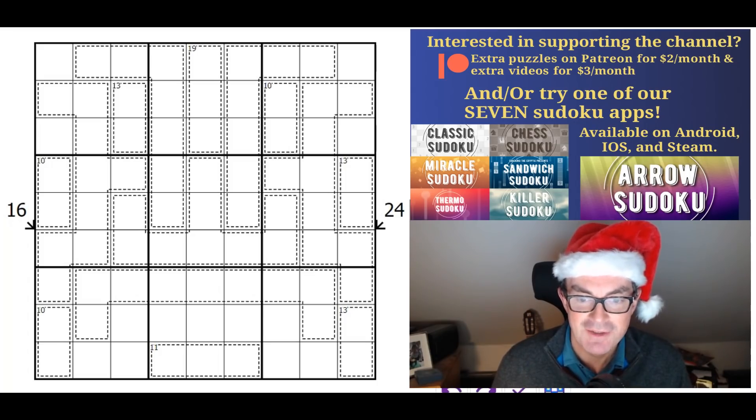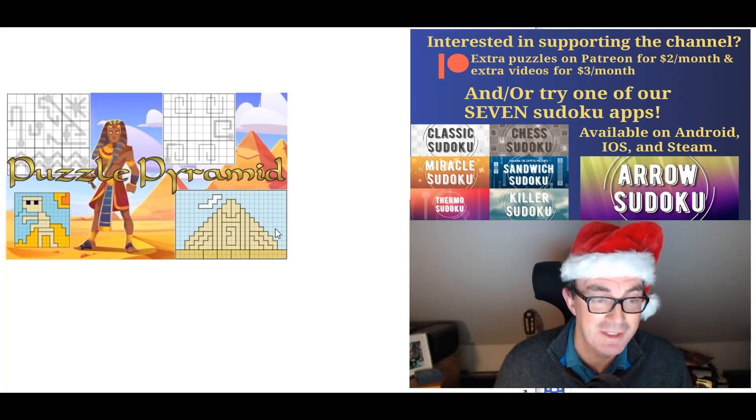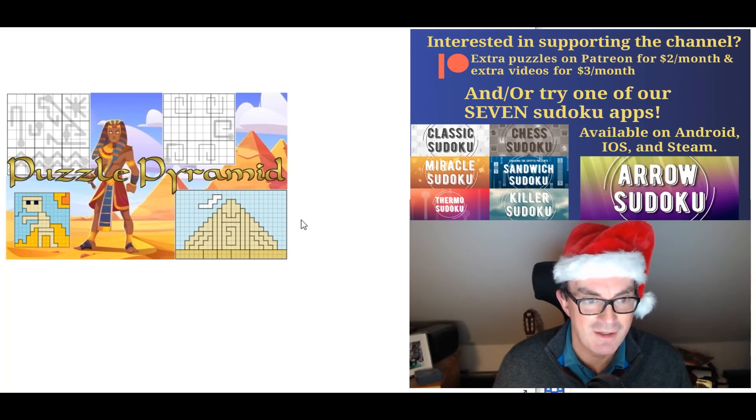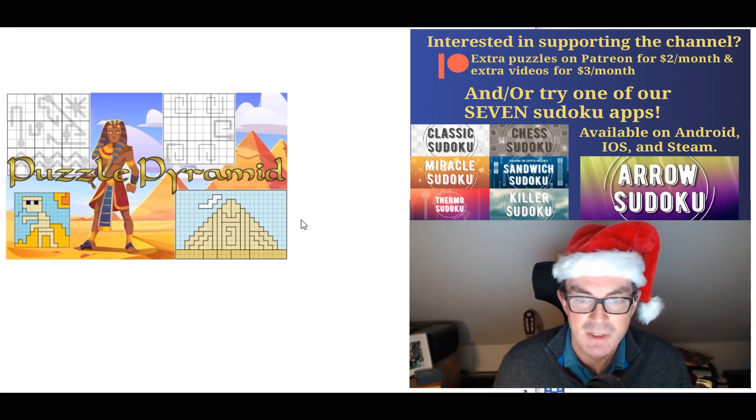Before I start, if you're a patron of the channel you must try the pyramid puzzle hunt — it is quite incredible. The plaudits are off the charts, and I think this is the most extraordinary thing we've ever been able to publish. Huge thanks to the constructors: Peter Venus, Panthera, Aspartacus, and Pulverizing Pancake, who also contributed a lot of behind-the-scenes work.